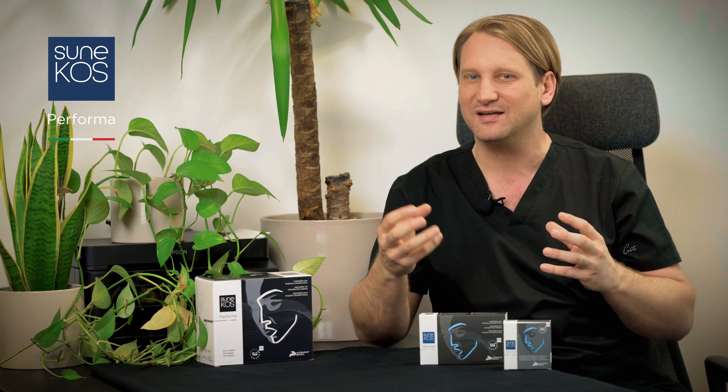The technology behind Sunikos is very interesting. It's a patented formula of hyaluronic acid and amino acids in a specifically mixed ratio to give us the best results with the highest level of safety.